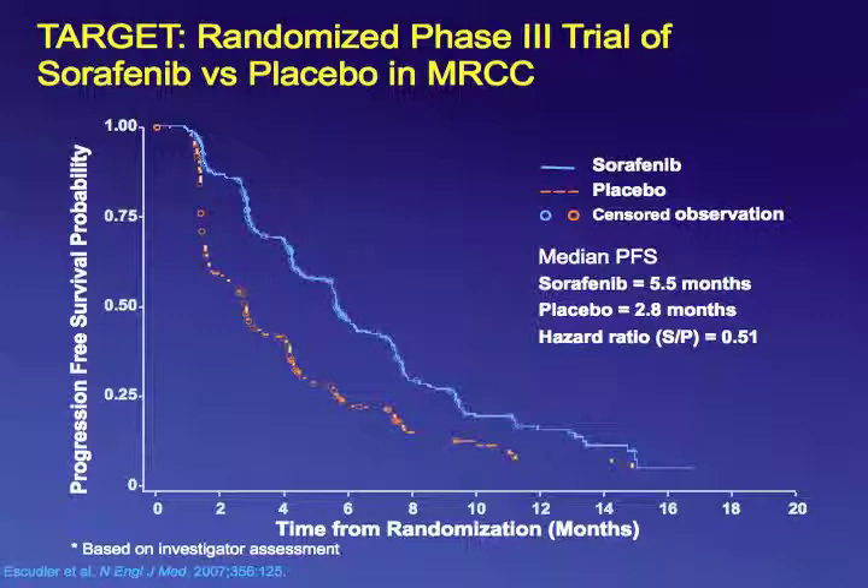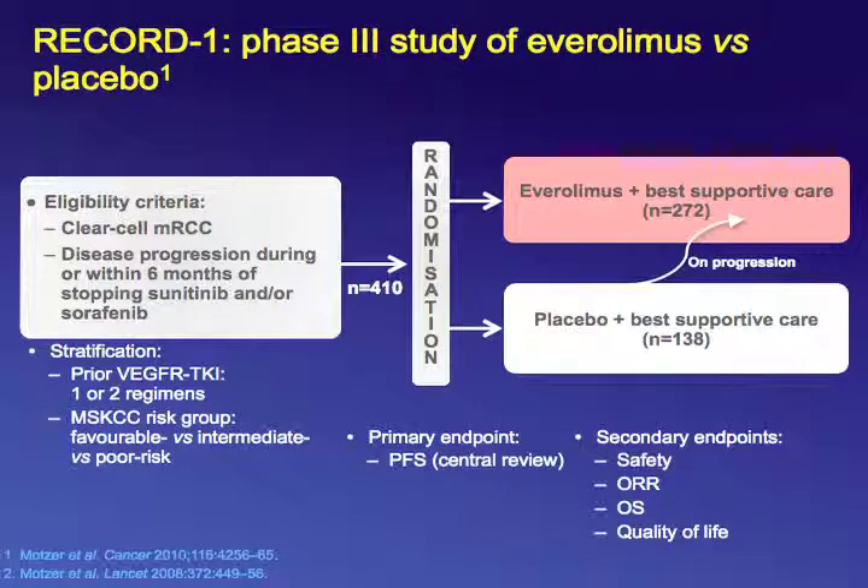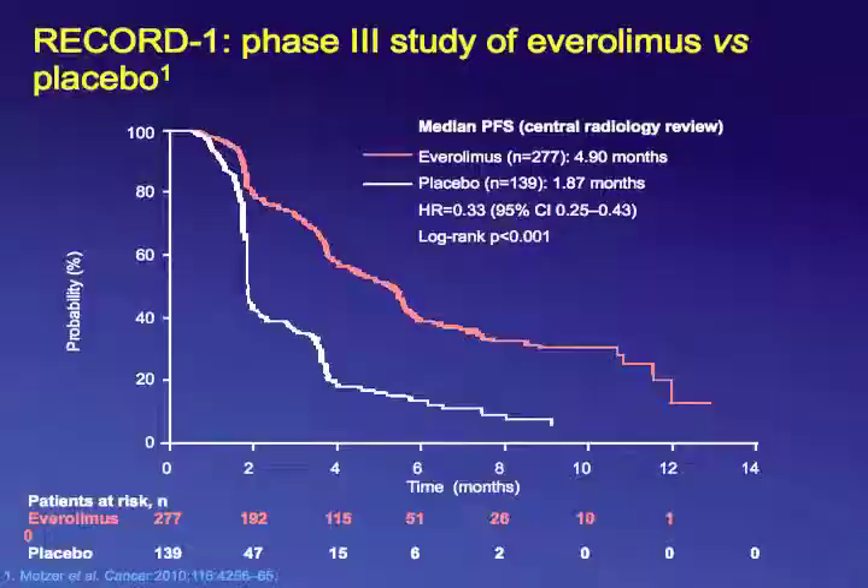The RECORD-1 phase III trial compared everolimus after sunitinib or sorafenib versus placebo with a two-to-one randomization. Twice the number of patients were randomized to receive everolimus plus best supportive care versus placebo plus best supportive care. The primary endpoint was progression-free survival, and results were in favor of everolimus over placebo in patients previously treated with a tyrosine kinase inhibitor — either sorafenib or sunitinib.